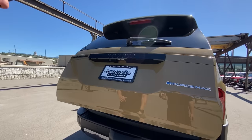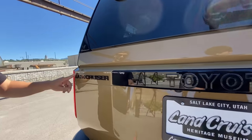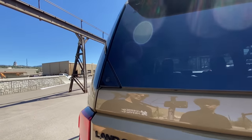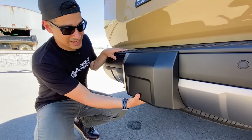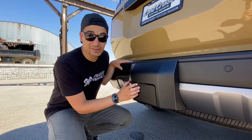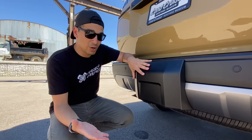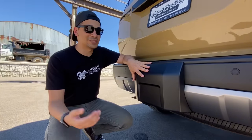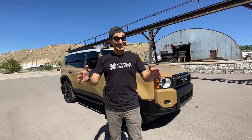Unfortunately you don't get a split-opening tailgate. You can see the iForce Max badging for the hybrid powertrain, and 'Land Cruiser' blacked out above that. Press the button and you can lift just the glass portion for quick access to the trunk without fully opening the tailgate — great for dropping in groceries. Towing capacity is 6,000 pounds, with the hitch behind a plastic cover. If you need more, a full-size truck like the Tundra or F-150 is the way to go. Thanks for watching!